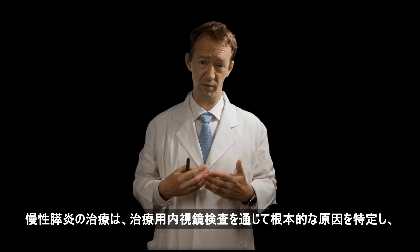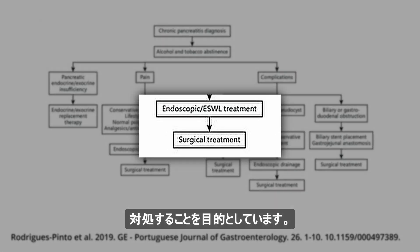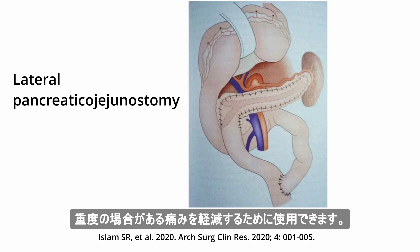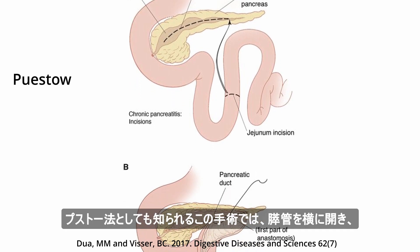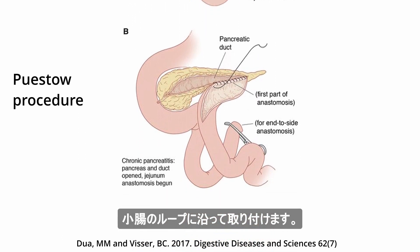Treatment of chronic pancreatitis aims to identify and address the underlying cause through therapeutic endoscopy. Surgical procedures such as lateral pancreaticojejunostomy can be used to relieve pain, which may be severe. In this procedure, also known as the Puestow procedure, the pancreatic duct is opened laterally and attached along a loop of the small intestine.